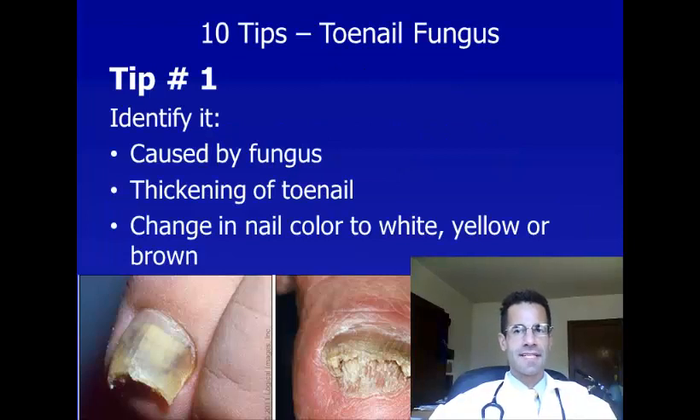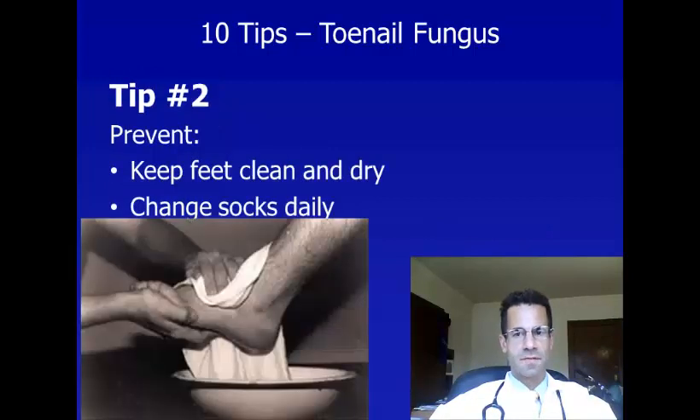Tip number one is identifying toenail fungus. Toenail fungus — the medical term is onychomycosis — is caused by a fungus. There are other types of nail infection caused by mold and yeast, but we're talking today specifically about fungus. It causes thickening of the toenail and a change in the color of the toenail. You can see in these two pictures below examples of toenail fungus.